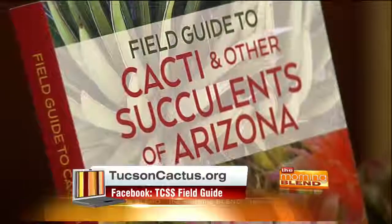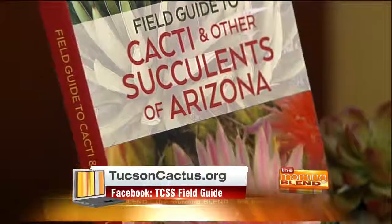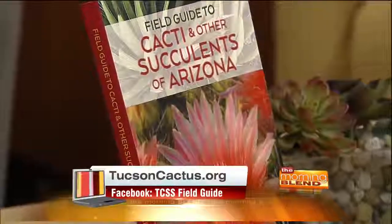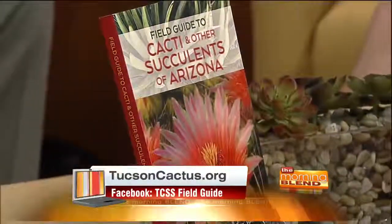Before we get into the Field Guide, let's talk a little bit about TCSS and what you do. The Tucson Cactus and Succulent Society is basically a cactus club. What separates us from other clubs is our rescue program and the fact that the sales of those rescued cactus fund conservation and education efforts right here in Tucson.